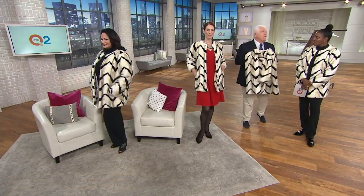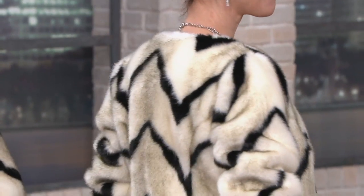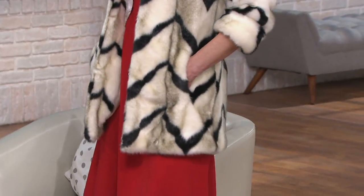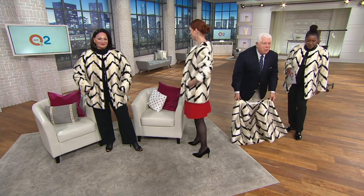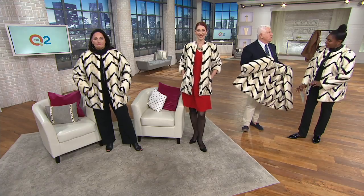Everybody looks great in it. If this were mink in Dennis's salon it would be — well, not $50,000 but maybe $18,000. That's a car. That's why people take the train in New York — because they're shopping and nobody can afford both a car and a Dennis Basso fur coat. Look how soft it is, how beautifully it drapes down. Update: we started with 900 and now have fewer than 300 remaining.